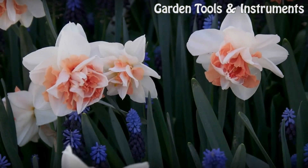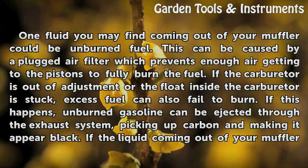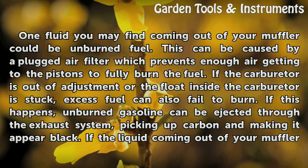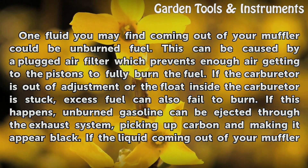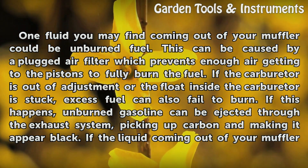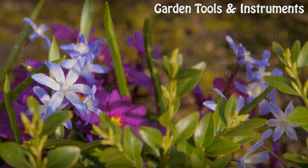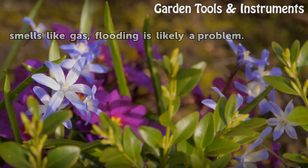Flooding. One fluid you may find coming out of your muffler could be unburned fuel. This can be caused by a plugged air filter which prevents enough air getting to the pistons to fully burn the fuel. If the carburetor is out of adjustment or the float inside the carburetor is stuck, excess fuel can also fail to burn. If this happens, unburned gasoline can be ejected through the exhaust system, picking up carbon and making it appear black. If the liquid coming out of your muffler smells like gas, flooding is likely a problem.